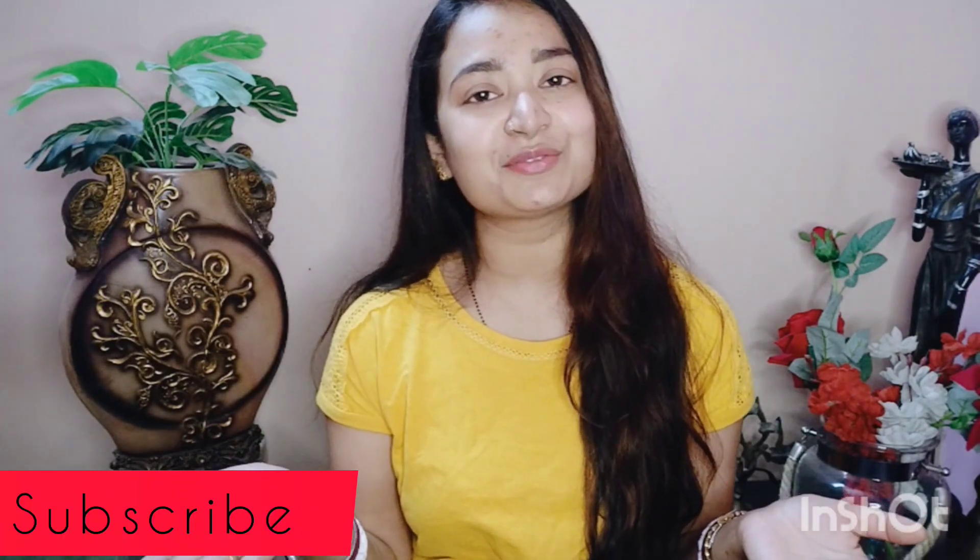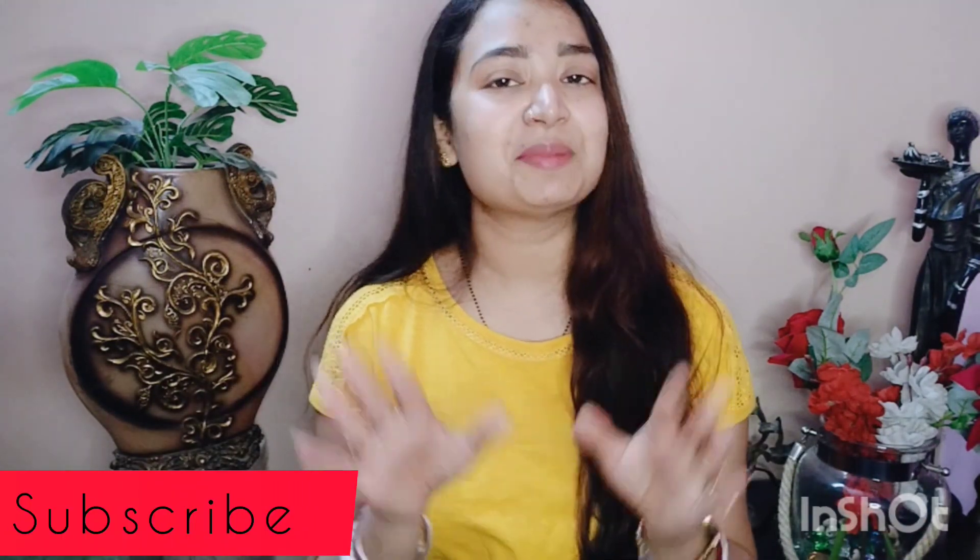If you find this video helpful, please like, share, and subscribe if you haven't already. And if you are already subscribed, thank you so much. Thank you so much for watching this video. I will see you in the next video. Till then, take care. Bye bye.